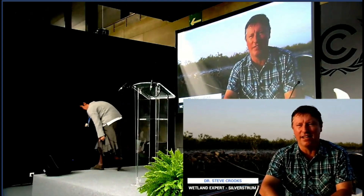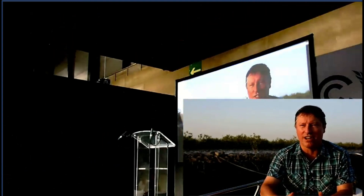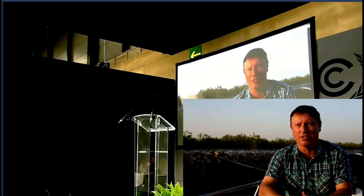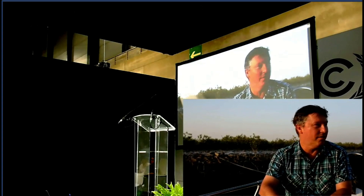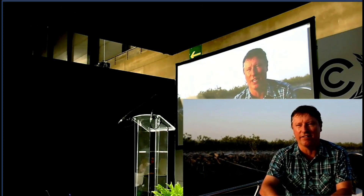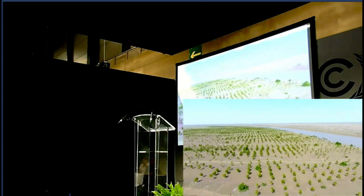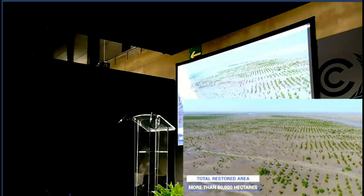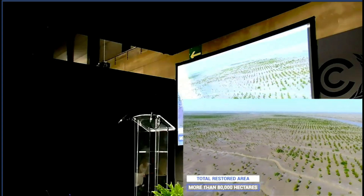Here we are in the Indus Delta. It's one of the world's largest deltas and it's an amazing place. The Indus River has really been facing a lot of challenges with water extraction and dam construction upstream, and that's had an impact all the way through the system, including a decline in sediment supply to coastal areas. But even with all of that going on, here down in the delta there are amazing mangrove restoration activities occurring.